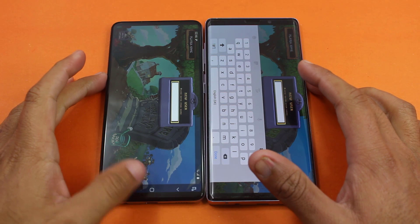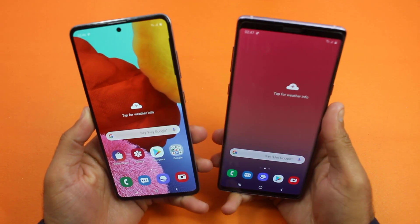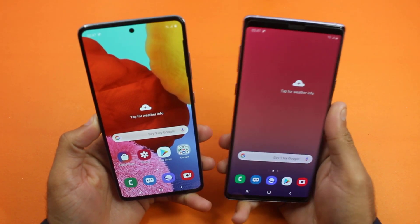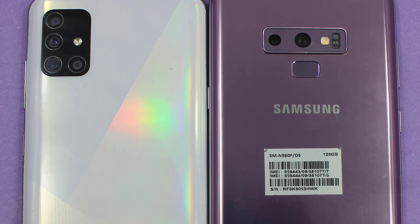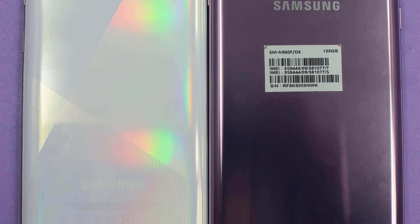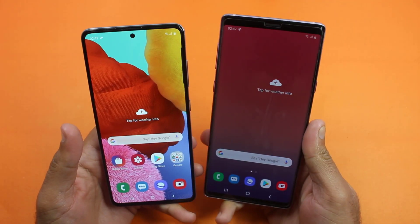Again faster on the Samsung Galaxy Note 9. So guys, it was a speed test between the Samsung Galaxy A51 and the Samsung Galaxy Note 9. As you saw, the performance of the Samsung Galaxy A51 up against the Samsung Galaxy Note 9 — the overall design of the A51 is very beautiful compared to the Note 9, but if you talk about performance, the Samsung Galaxy A51 was quite poor compared to the Note 9.